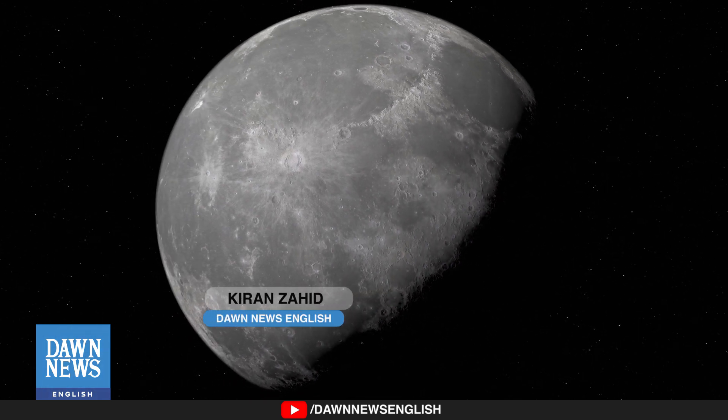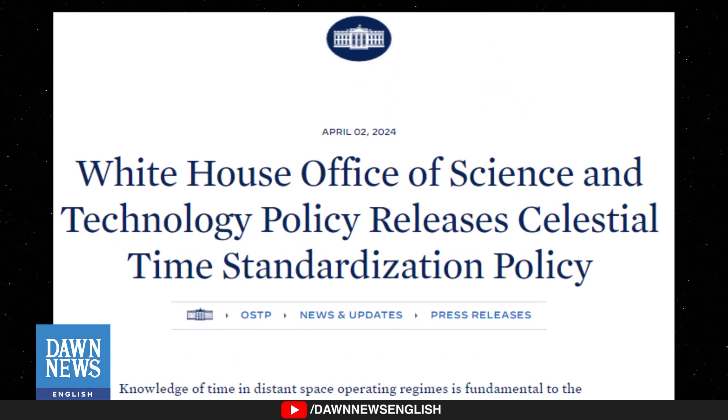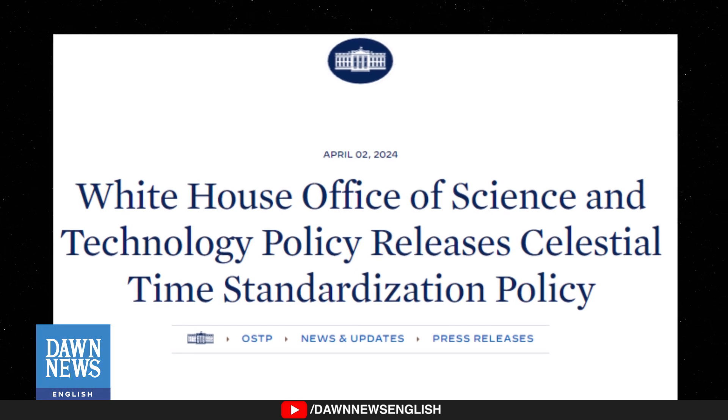The United States government has tasked NASA with establishing a standard time zone for the moon, known as Coordinated Lunar Time, or CLT.